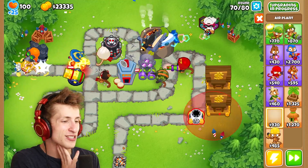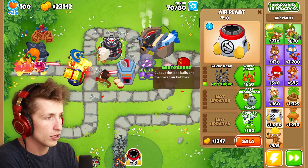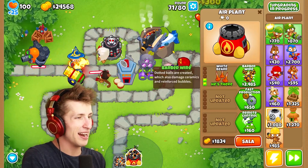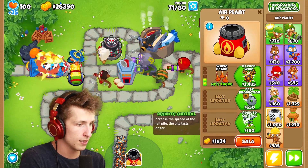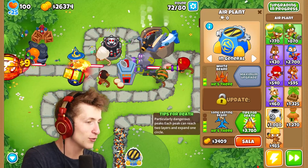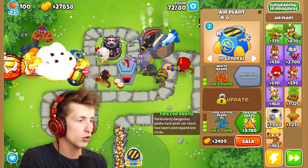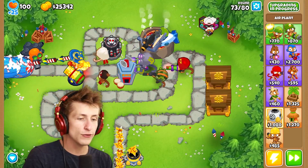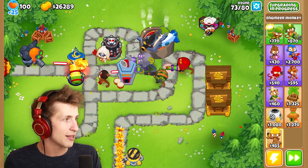I'm getting way too cracked up, these are so funny. Now we have to look at the air plant. Obviously we want a large heap and whitebeard — 'cut out the lead balls in the frozen air bubbles.' Barbed wire — 'dotted balls are created which also damage ceramics.' No, we want remote control, and then clever top — the stalk is long and can last in a circle. Tips for death — particularly dangerous peaks — 'each peak can reach two layers and expand to one circle.' Permanent tops — 'the high peaks of the loss are stable.' Thank you for telling me that. It's nice to know that the high peaks are stable.